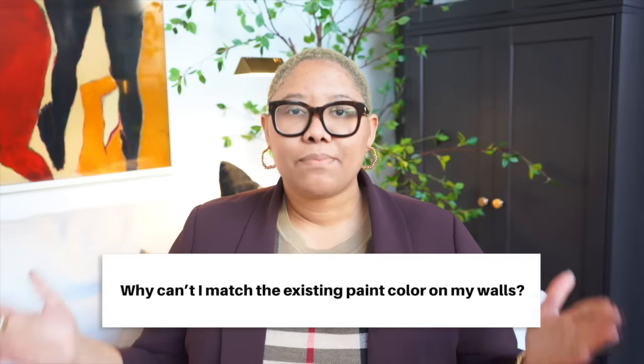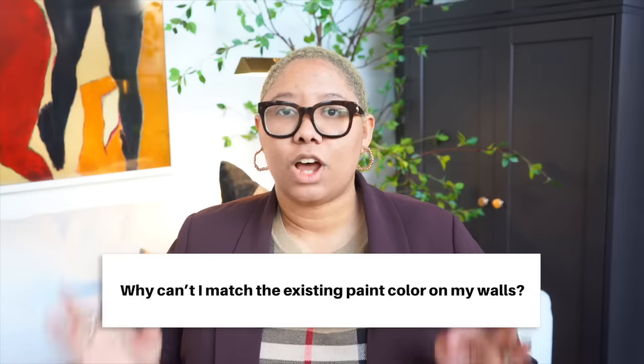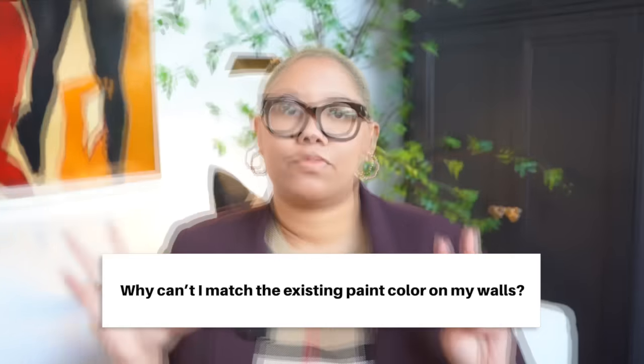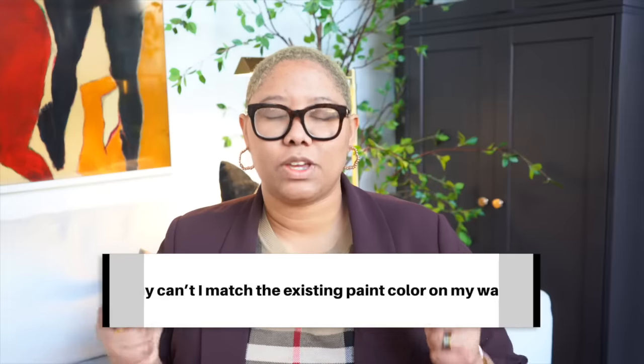The first design question you may be too embarrassed to ask is: why can't I match the color that has been painted on my walls? I love this question, but it also makes me angry — it really grinds my gears — because no one tells you this stuff and it's so freaking annoying.